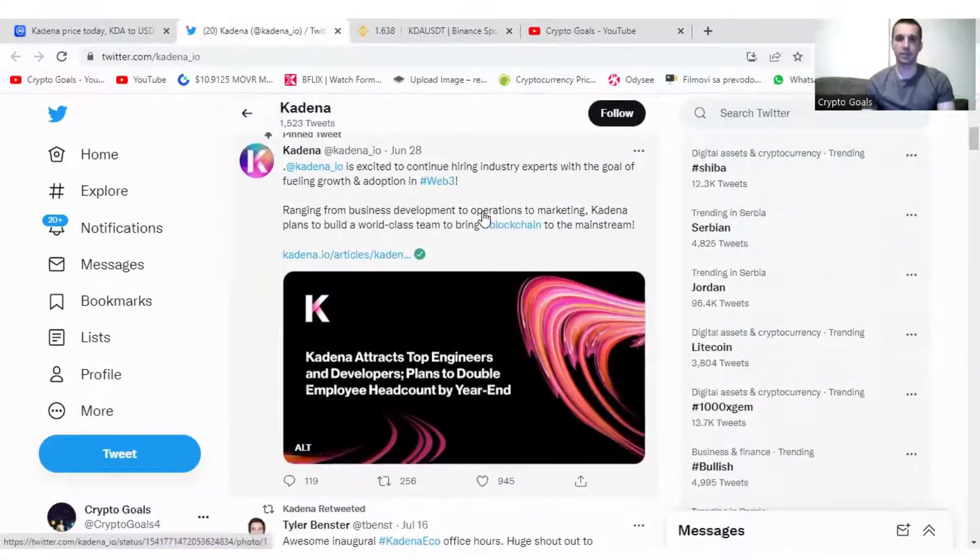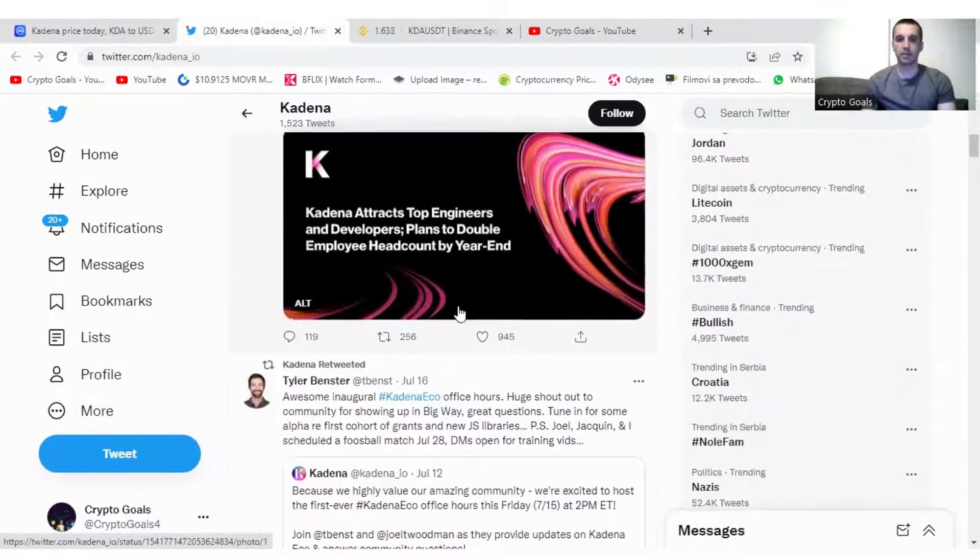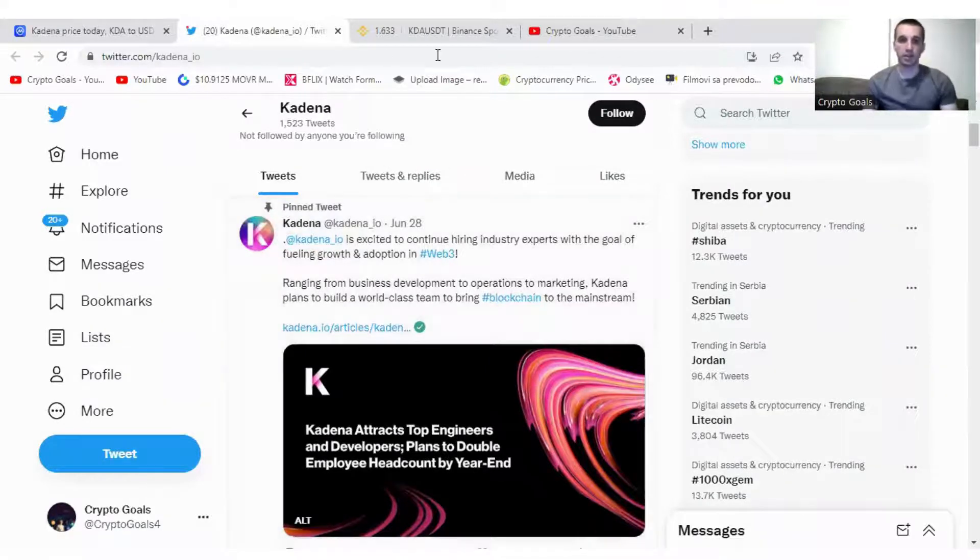Kadena is hiring. This is an interesting tweet from the 28th of July, about three weeks old, but I just found it now. Kadena is excited to continue hiring industry experts with the goal of fueling growth and adoption. Because of this crisis and inflation, so many companies are firing their staff and cutting their budget, but Kadena is hiring instead of firing. It shows how much they believe in this project and how much they want to improve and scale it with these developers.